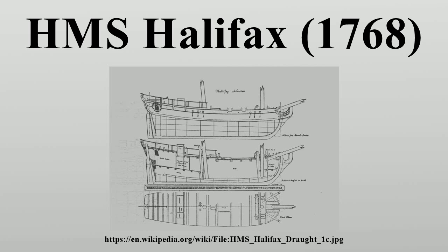In July 1768, the Nova Scotia Packet was chartered by Commodore Samuel Hood in Halifax to take dispatches to Portsmouth, England. Hood also recommended that the schooner be purchased by the British Royal Navy.